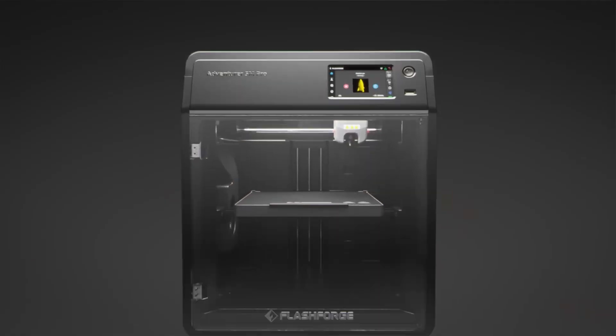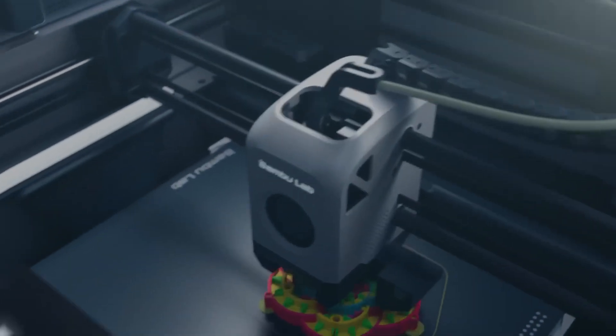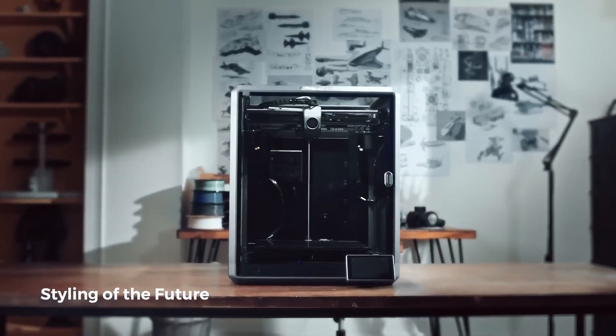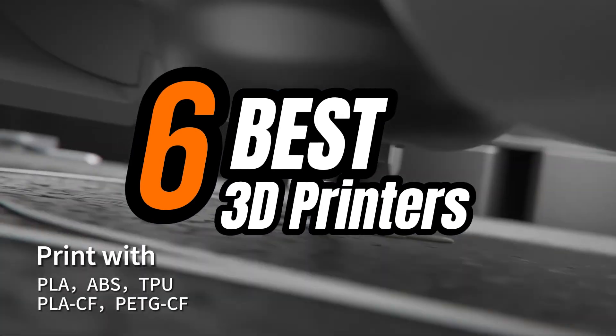The best 3D printers are all about precision, speed, and detail, but with so many options out there like Creality, Bambu, and Elegoo, it can be tough to figure out which one is right for you. To help you pick the right one, I've rounded up the top six 3D printers and highlighted their key features.